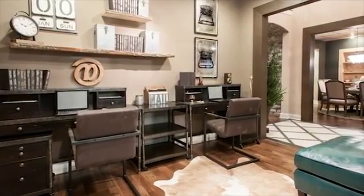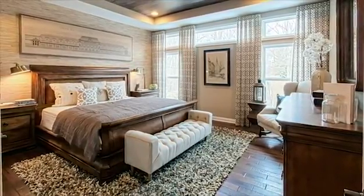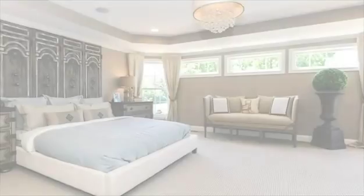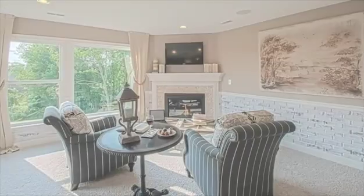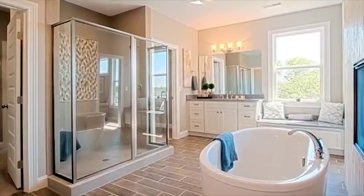While the open concept design promotes interaction and visual connection, the luxurious owner's suite is all about privacy and your own personal retreat. Located away from the family room and secondary bedrooms, the owner's suite is the perfect space to relax and unwind after a long day. The comfortable, light-filled sitting room is an ideal space to curl up with your favorite book.